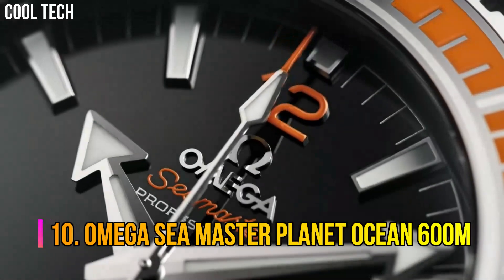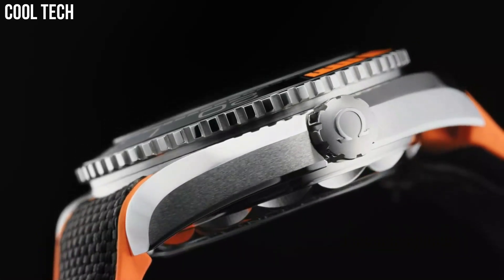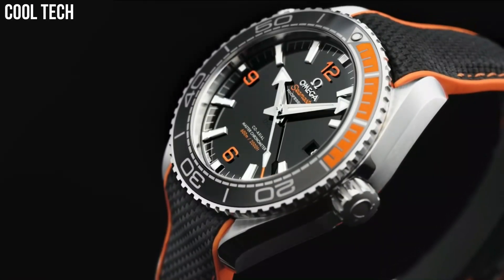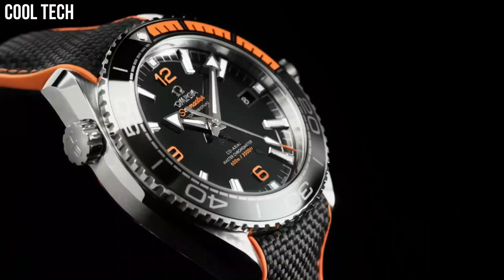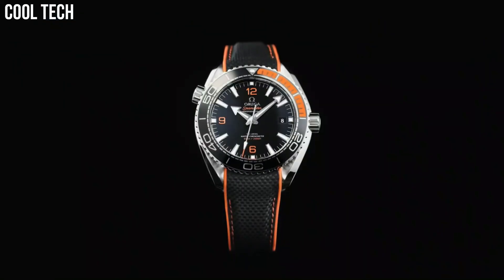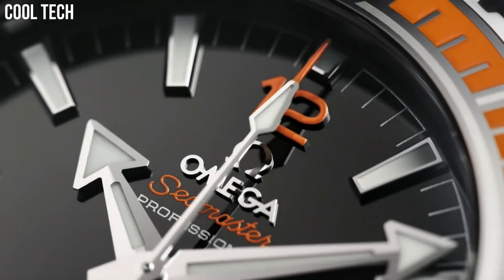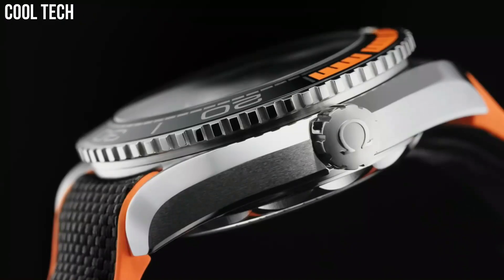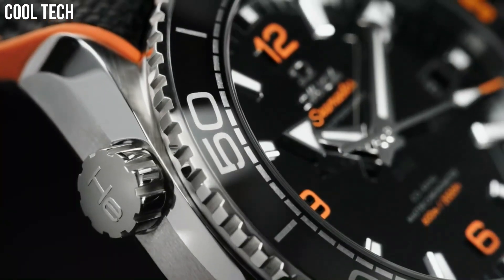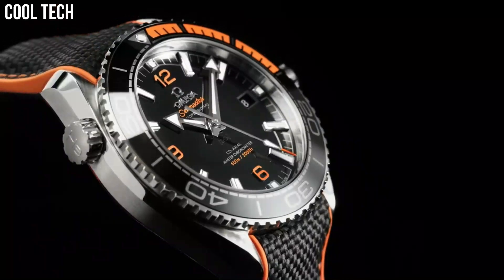Number 10: Omega Seamaster Planet Ocean 600m. This 45.5mm model in sandblasted grade 5 titanium features a brushed black ceramic bezel ring with its diving scale in liquid metal. Through the protuberant and domed sapphire crystal, there is a black grade 5 titanium dial with a gradient white to cyan central seconds hand, cyan Arabic numerals, as well as 18 carat white gold hour and minute hands and hour markers.